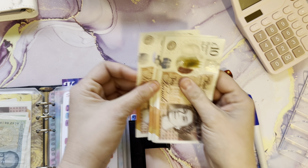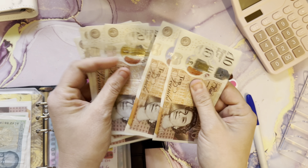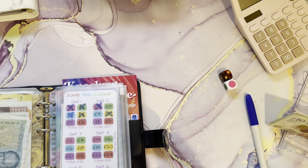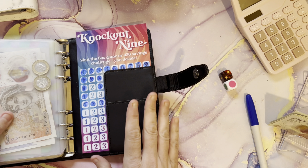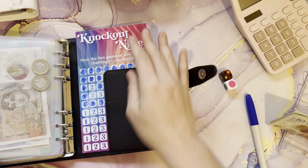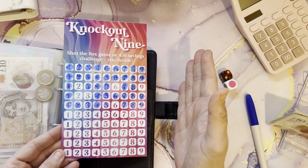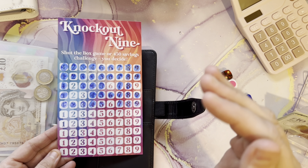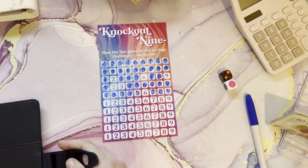10, 20, 30, 40, 50, 60, 70. What I'd really like to do is see how far I can get with knockout nine. It's just a case of getting things done while I have the money and getting challenges finished so I can reallocate. It's all spare money at the end of the day.